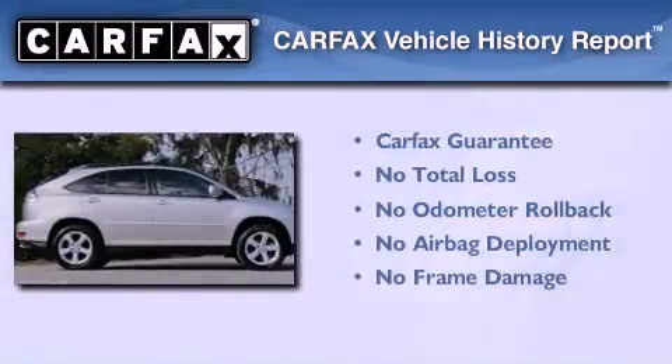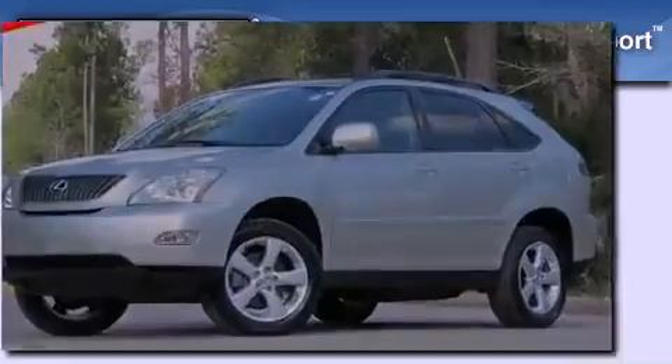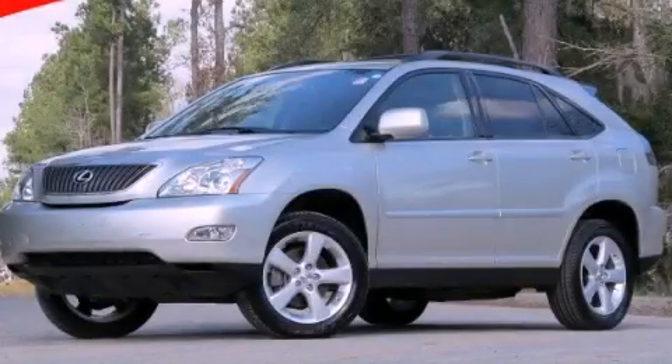Not to mention that this Lexus qualifies for the Carfax buyback guarantee. This vehicle is sure to sell fast — call and arrange your test drive today.